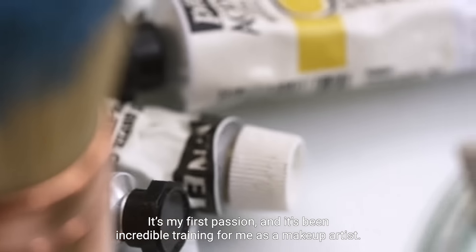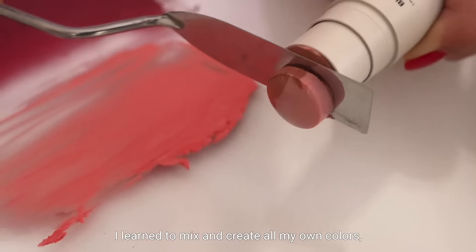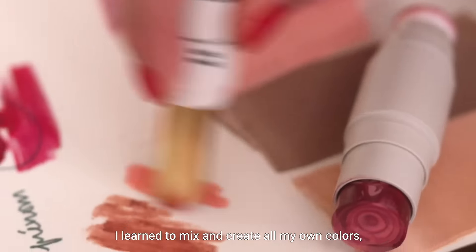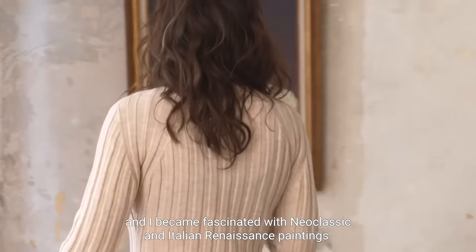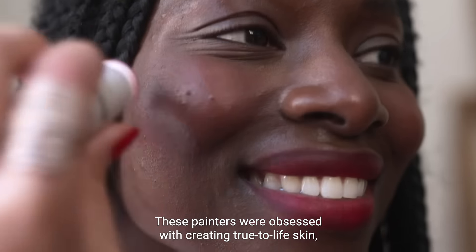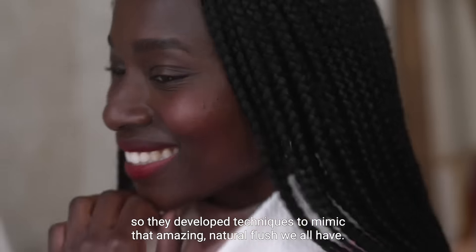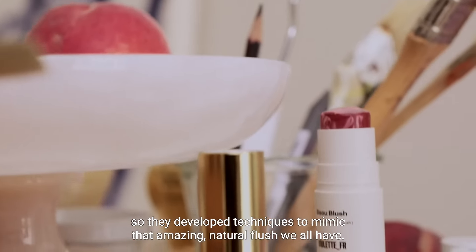I've been studying art my whole life. It's my first passion and it's been incredible training for me as a makeup artist. I learned to mix and create all my own colors and I became fascinated with neo-classic and Italian Renaissance paintings. These painters were obsessed with creating true to life skin, so they developed techniques to mimic that amazing natural flush we all have.